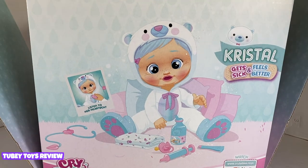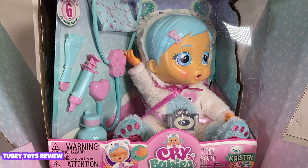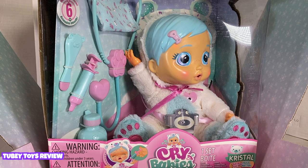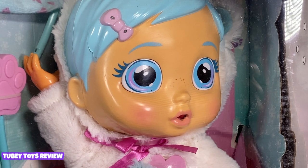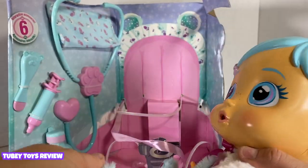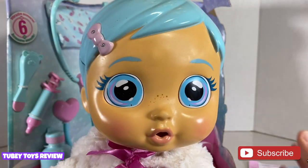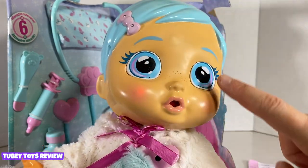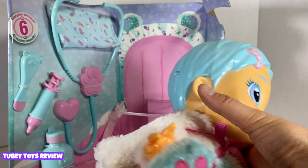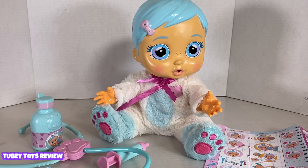She's already crying! Crystal is dressed in an adorable bear outfit. She has all of these little sensors and light points that did not appear on the other IMC Cry Babies. As you can see, we have these little lights and her cheeks even light up. Let's see if we can shut her off for now while we unbox her.